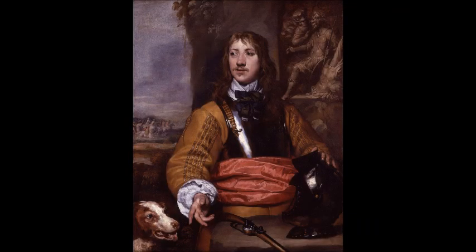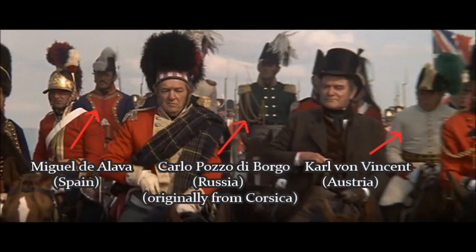On the Allied side, they also took great lengths to accurately present the staff officers seen behind Wellington. We can see one officer wearing an Austrian uniform, one a Russian uniform, and another a Spanish one, and these men were all present that day as observers on his staff.